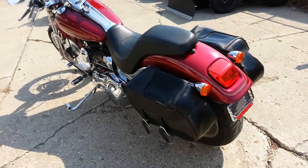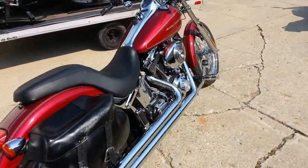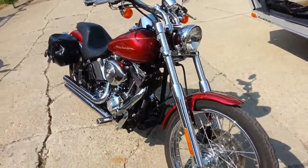Don't miss this great Harley-Davidson Deuce for only $89.99. Visit our website ApprovalPowerSports.com to view the over 400 used bikes we have in our showroom for sale.